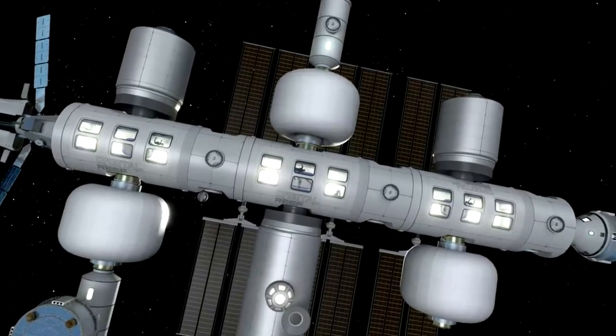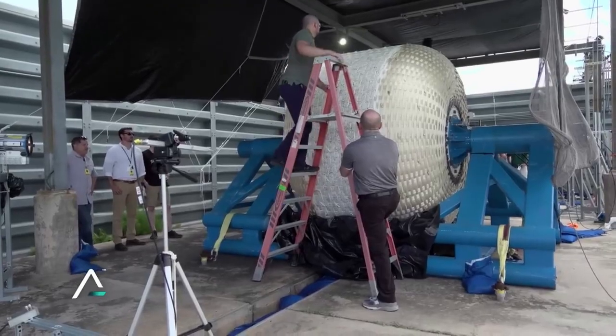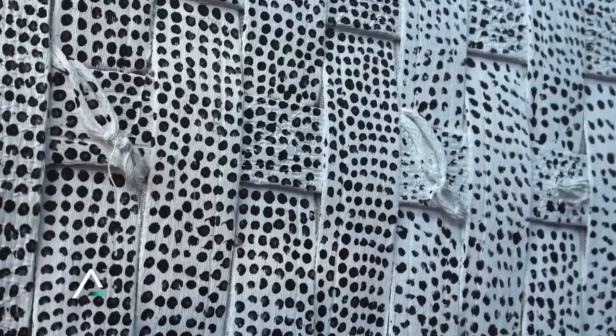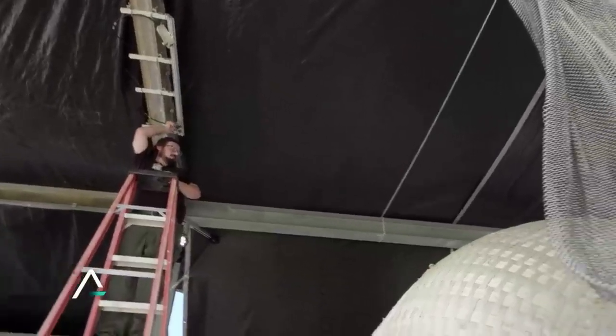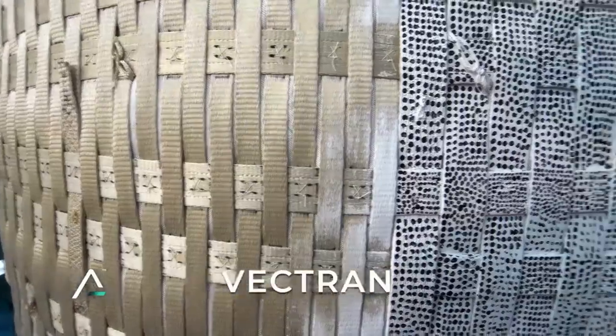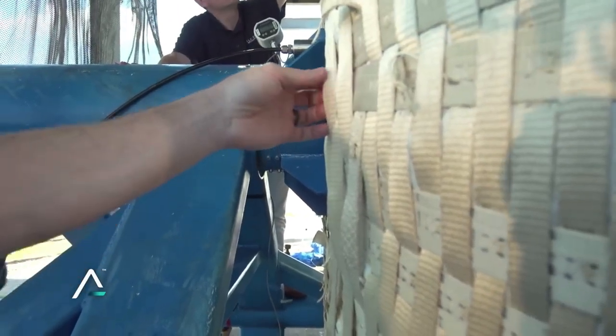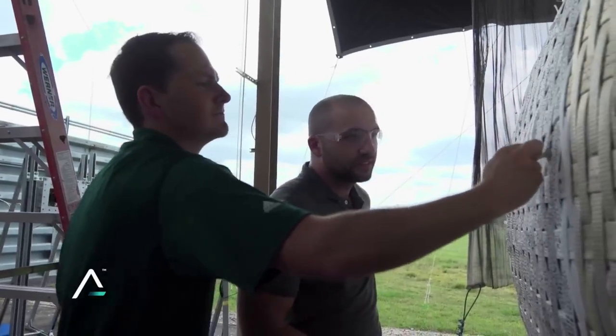One of the most interesting aspects of this system is the fact that it's made of fabric and inflates on orbit, all of which starts at the inner layer called the bladder, which is made of urethane and is designed to keep air inside the habitat without leaking. Next is the pressure shell layer, known as the restraint layer — a Vectran fabric weave strong enough to withstand the internal pressure needed for crew to live and work comfortably in space. To put it in perspective, this layer is stronger than steel.